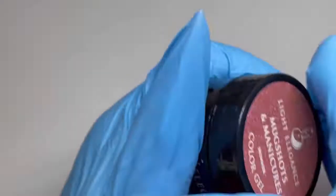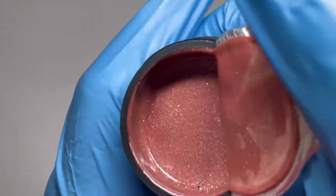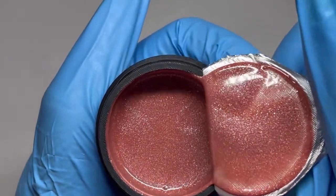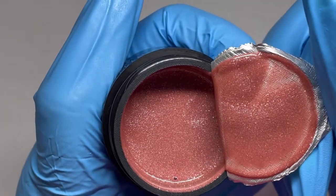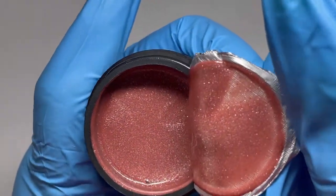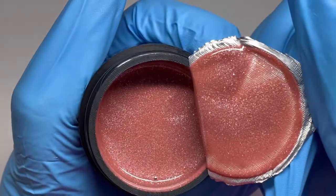I kind of like the name — Mug Shots and Manicures. That is a very interesting color. I don't know if my camera is going to show this true to color. It's not a pink — I mean it has a slight undertone of pink to it, but I want to say it's more like a neutral color with browns and taupes.